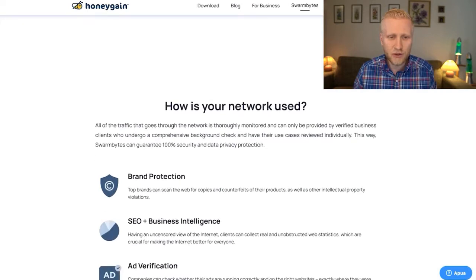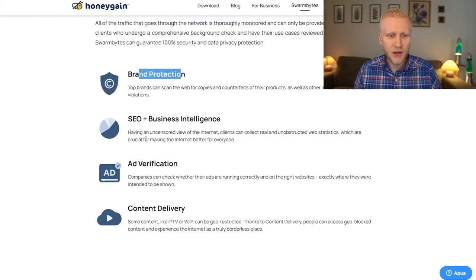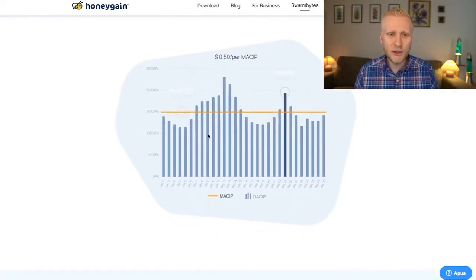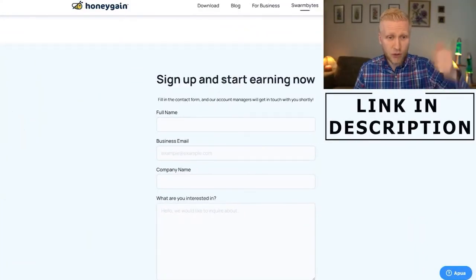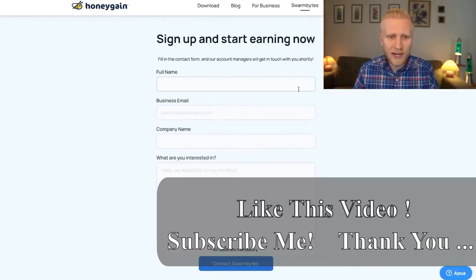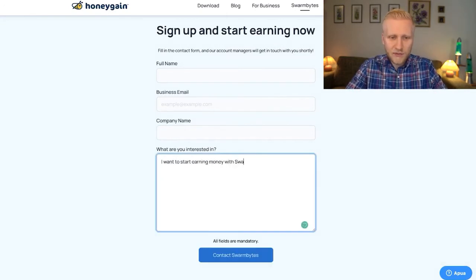With Swarm Bytes, it's easy to join, you can monitor your resources in the dashboard, and they explain how the network is used — it's safe for brand protection, ad verification, intelligence, and content delivery. I'll share an email response from their support showing how much money my YouTube subscribers can estimate to earn. To sign up, fill out your full name, business email, company name, and what you're interested in — say you want to start earning money with Swarm Bytes.